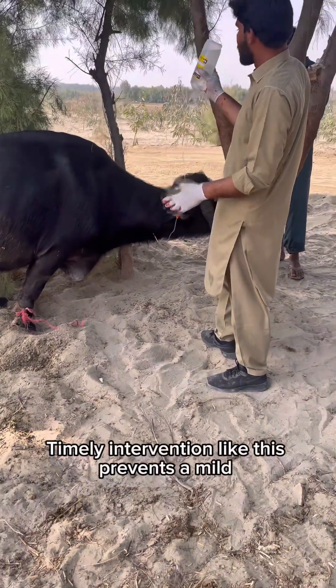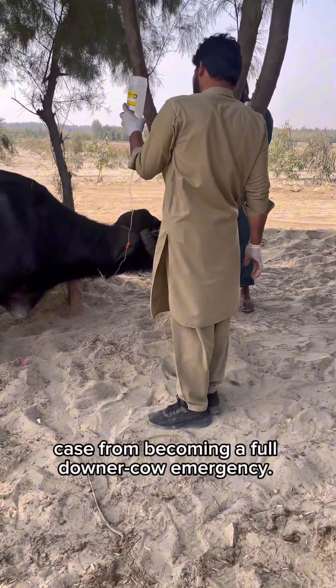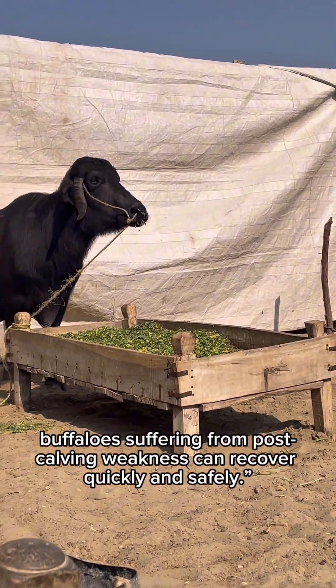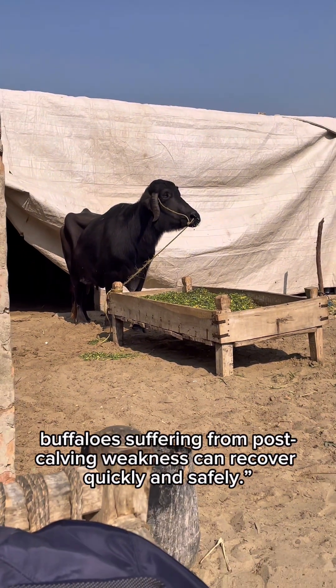Timely intervention like this prevents a mild case from becoming a full downer cow emergency. With correct therapy and supportive care, buffaloes suffering from post-calving weakness can recover quickly and safely.